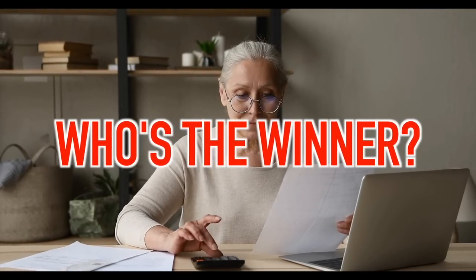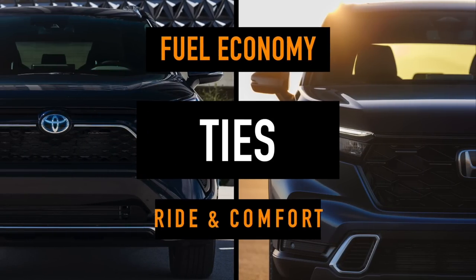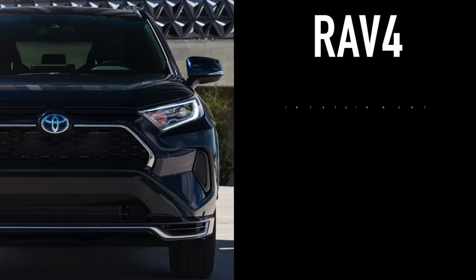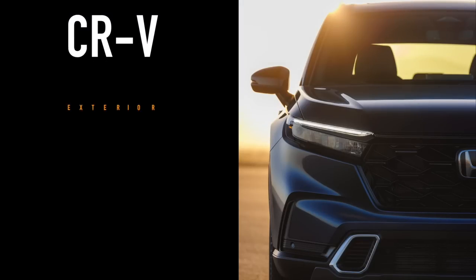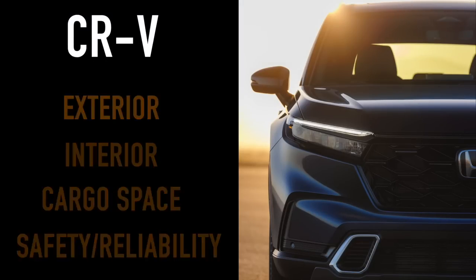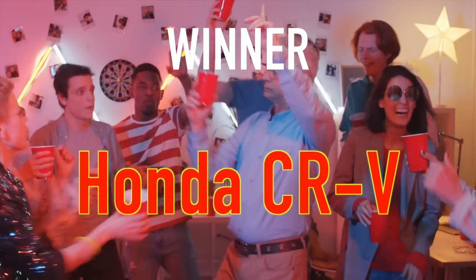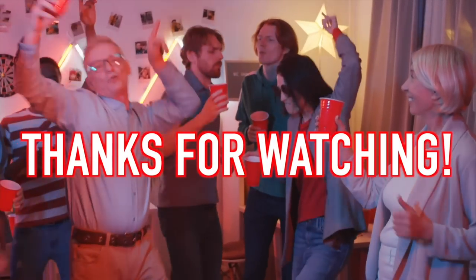It's time to add up the wins and losses to see which SUV comes out on top. We had two ties — fuel economy and ride and comfort. The Toyota RAV4 won three categories: infotainment, powertrain, and price. The CR-V won four categories: exterior, interior, cargo space, and safety and reliability. Therefore, we have a winner — the Honda CR-V. Congratulations to Honda on the win. Thanks so much for watching and we'll see you in the next video.